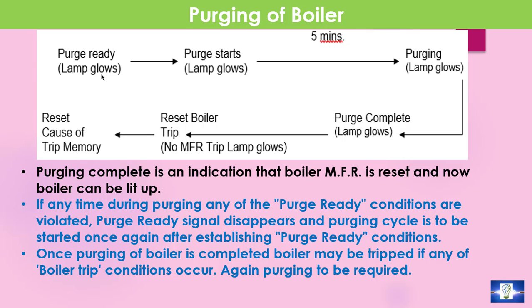Normally, for the purging of the boiler, after getting purge ready lamp glows, press the push button of purge start. Then it requires normally 5 minutes for purging, and after completing the purging, the boiler trip resets. That means no MFT trip lamps glow — MFT means master fuel trip — and the reset of the trip memory. After completing the purge, the boiler can be lighted up.